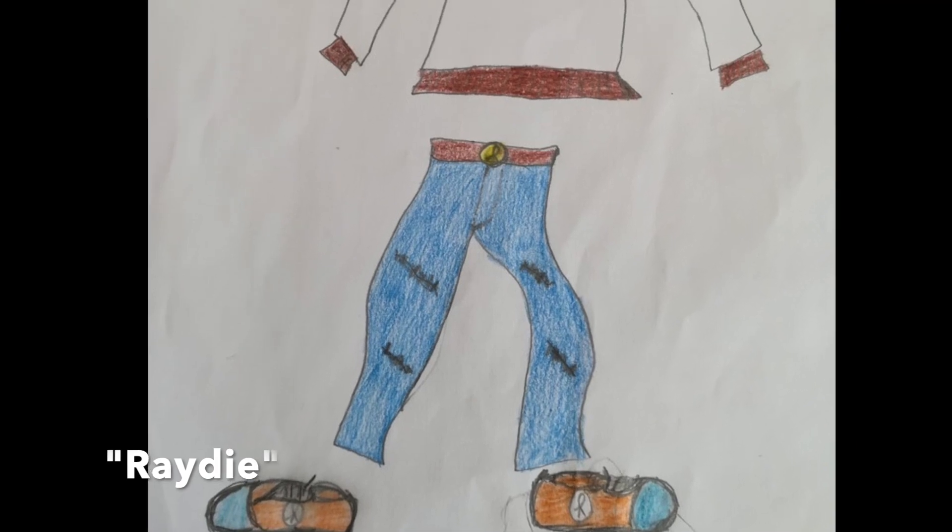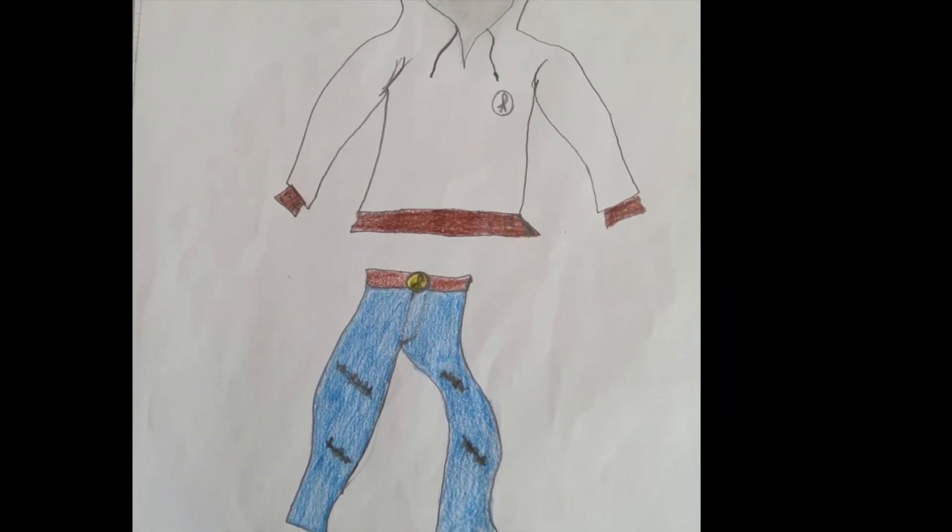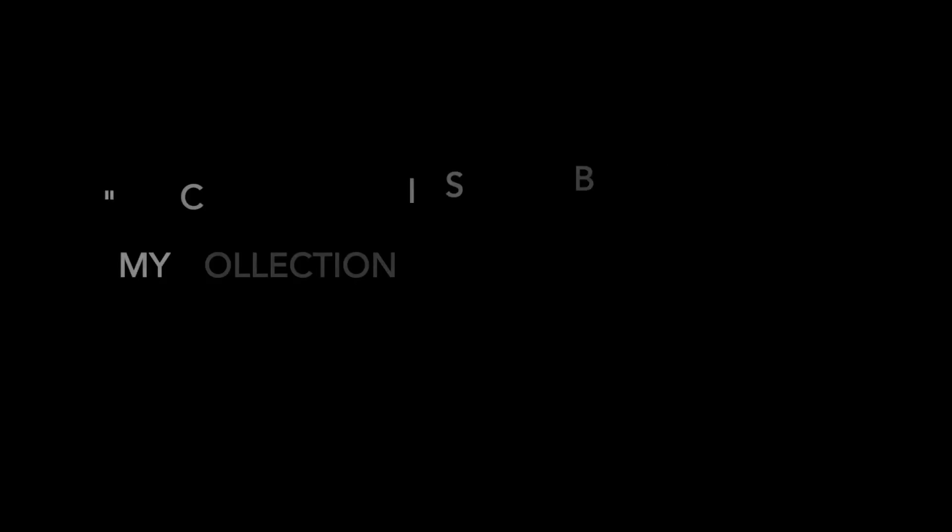This first collection is called Rady. I really like the ripped jeans. The orange and blue shoes are also cool. The text calls the collection simple but effective, and I agree.